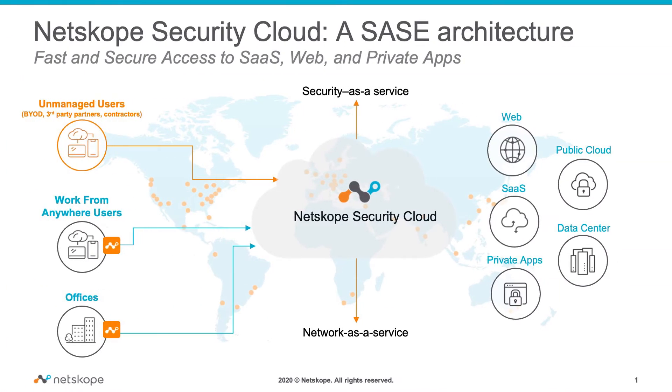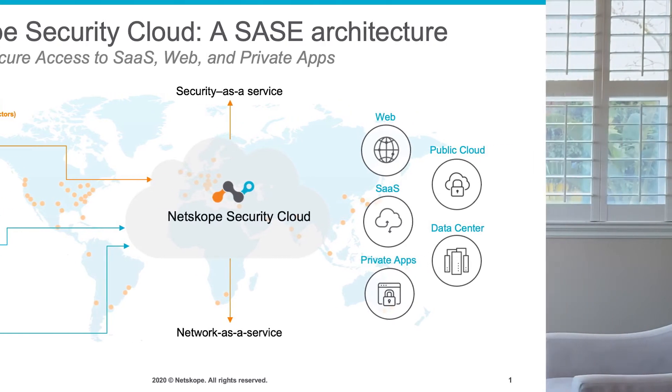The Netscope security cloud unifies several advanced security and networking capabilities, and the result is full visibility, comprehensive data and threat protection, while providing fast and secure access for any user anywhere, on any device, accessing any internet resource.